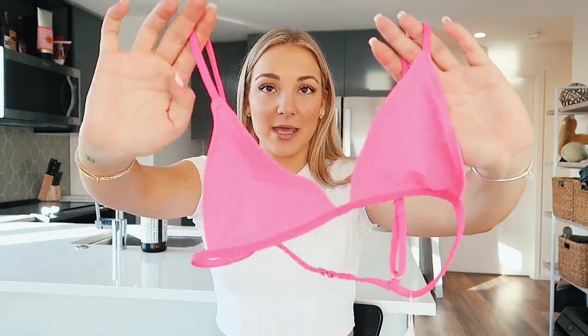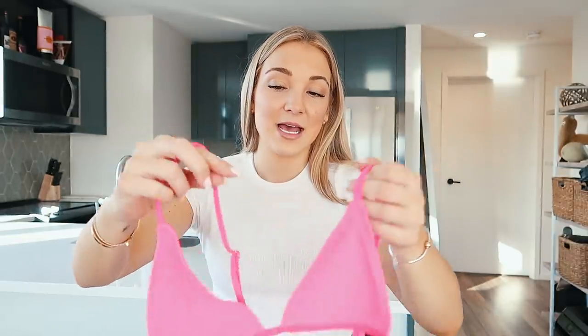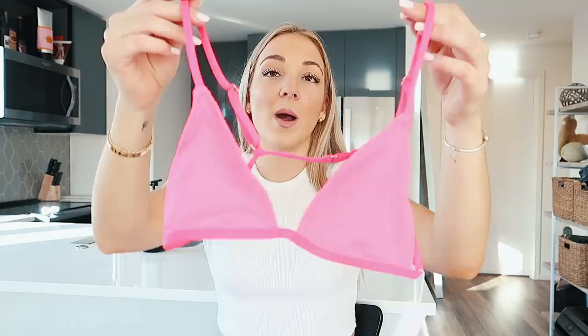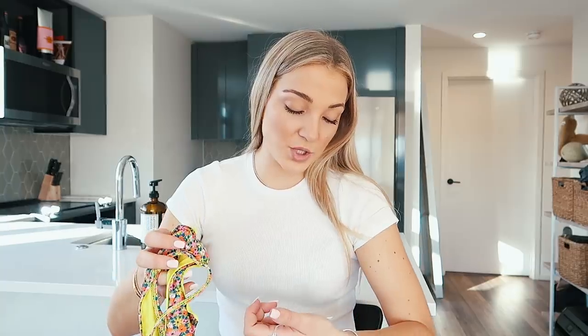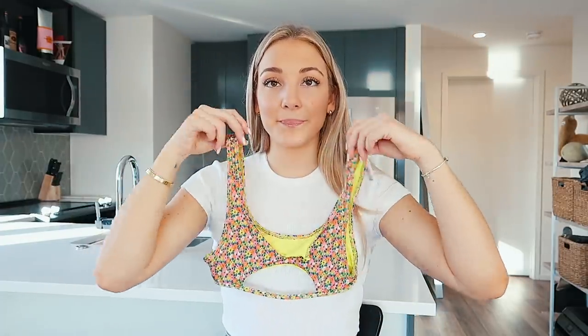I ordered some bikinis from Frankies — first a hot pink set. I have this style in neon orange already and it's so flattering, so I just got it in hot pink. The top is the Chase top and I got the Boots bottom in hot pink to match. Then I also got the Lulu top in the Hippie print — just this really cute floral print — and the Kenzie bottom in Hippie to go with it. These are going to be so perfect for my warm destination trip.